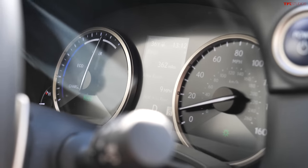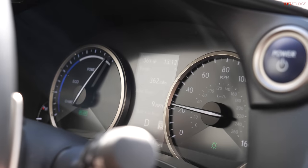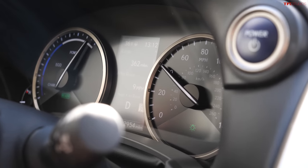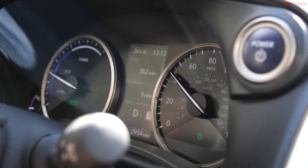Inside the Lexus NX, it has 194 horsepower combined and 31 MPG combined. The electric motor assists immediately — the engine comes on and the electric motor helps. You're off to the races, and 31 MPG combined is really good for an all-wheel drive vehicle.